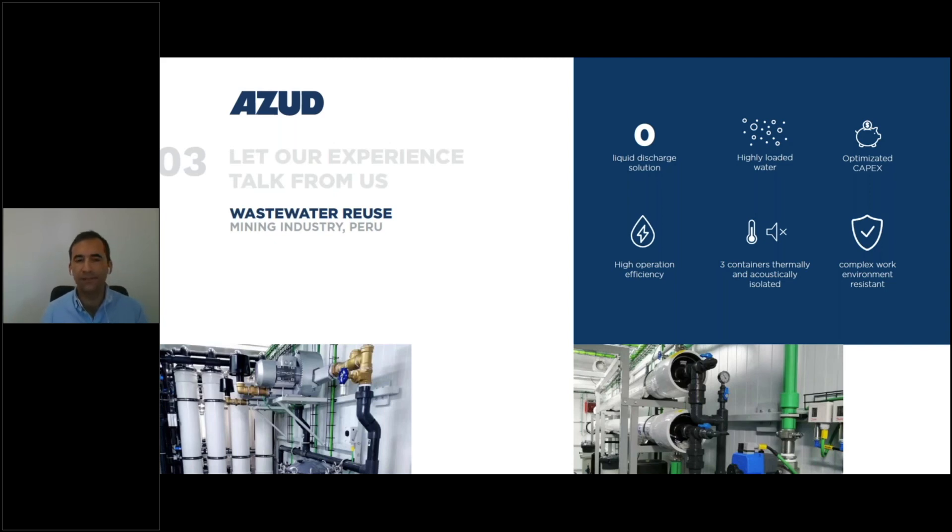Thanks to this containerized solution and our engineering expertise, we were able to achieve the required water quality by the local authorities. It was a very, very successful project.